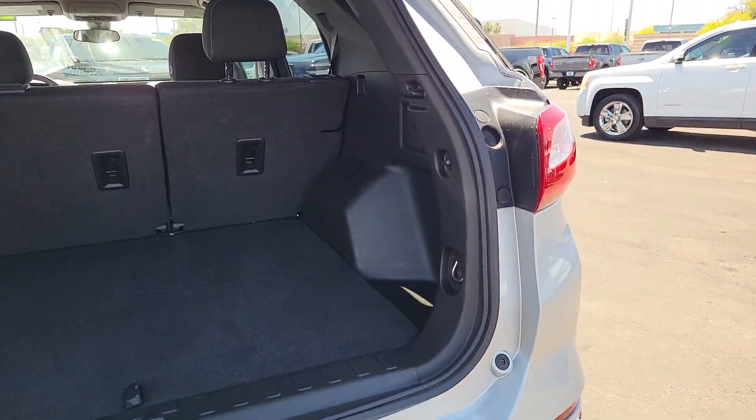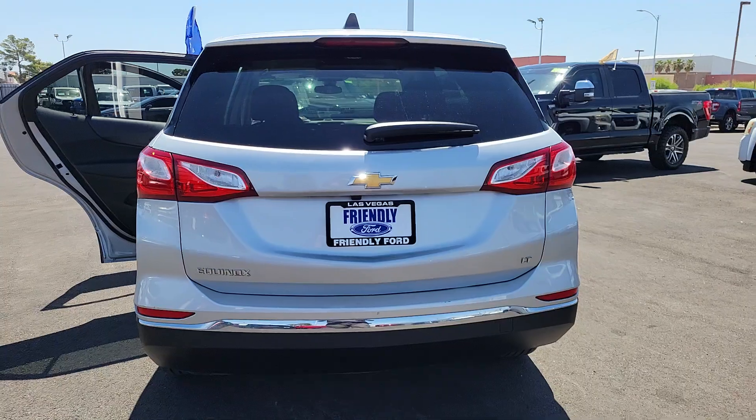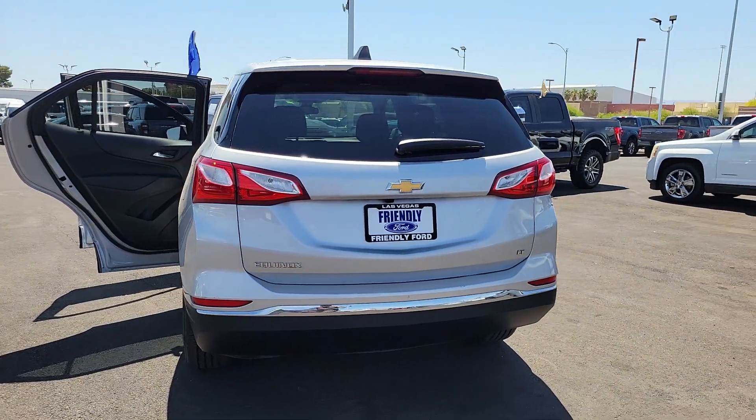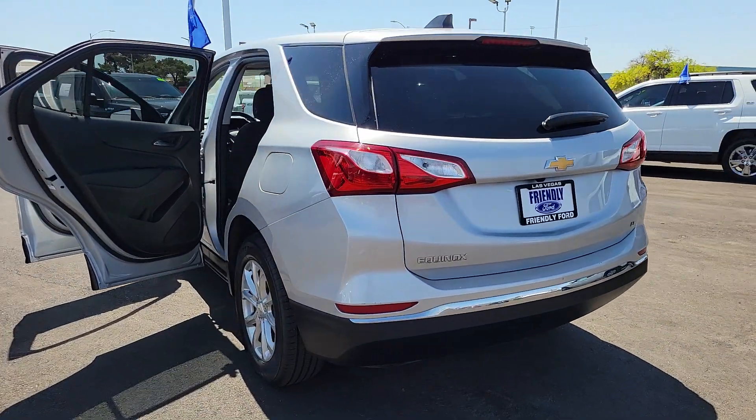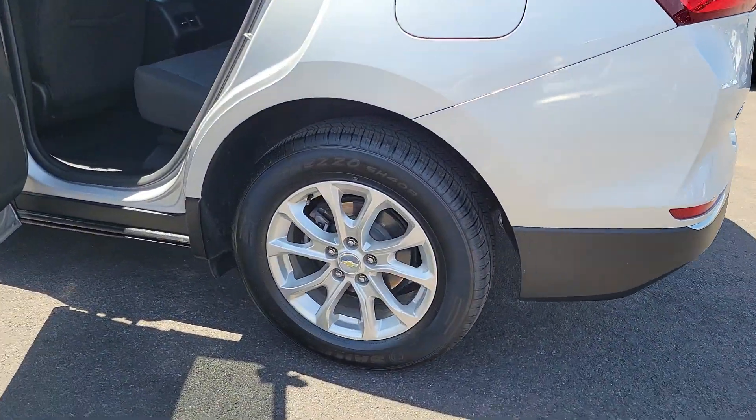Apple CarPlay and/or Android Auto, keyless entry, premium sound system, heated mirrors, satellite radio, steering wheel audio controls, aluminum wheels, alarm, electronic stability control, power driver's seat.